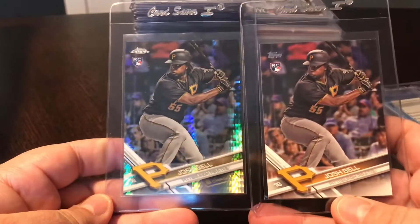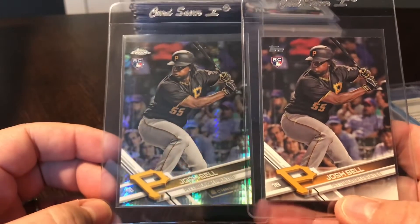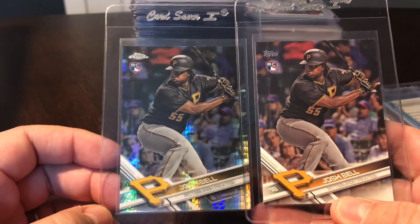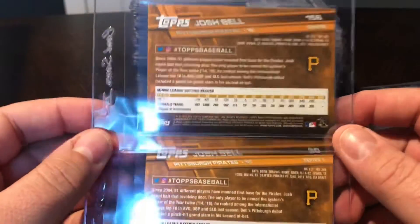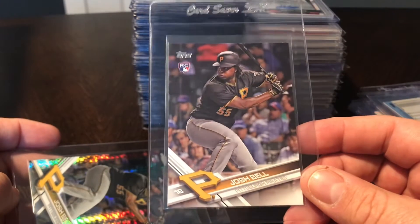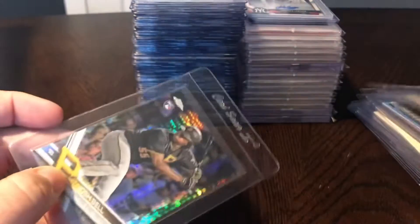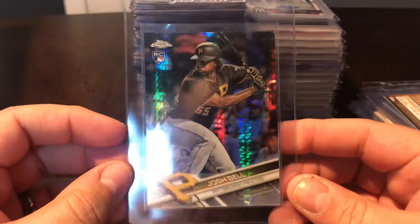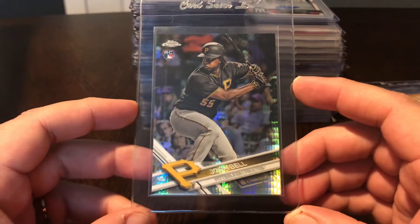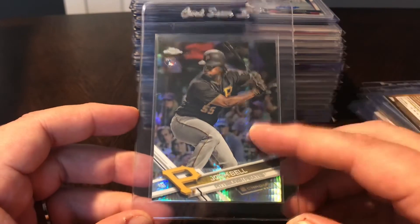A couple other pickups - Josh Bell. I did not have any of these Josh Bell rookie cards. I really didn't get back into collecting until about two years ago, so I just missed 2017 Topps. These are both 2017 Topps - one is just the regular base Topps rookie, and then the Topps Chrome, which is the prism refractor. Not numbered, but still gorgeous looking card - great shine with that prism refractor effect. I didn't have any Josh Bell rookies and the guy's having such a great year, I think he's only going to keep going up.